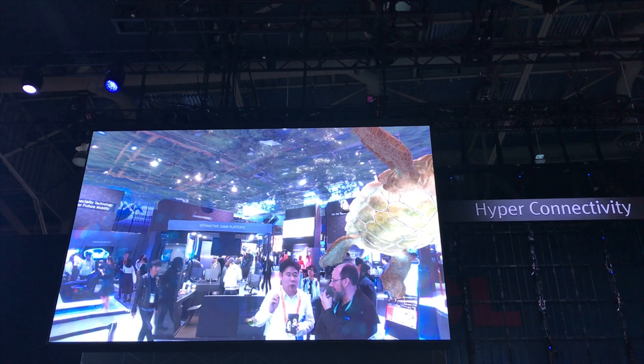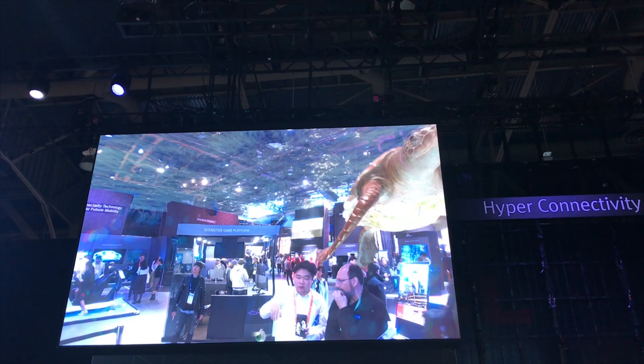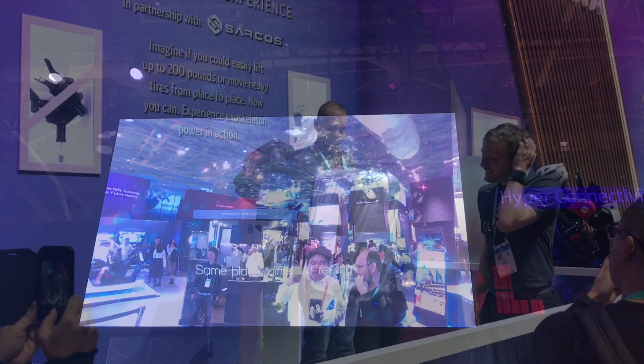There's a camera that is looking at the actual CES conference, and there's a filter, so it looks like as if we're underwater, and there's a turtle there.